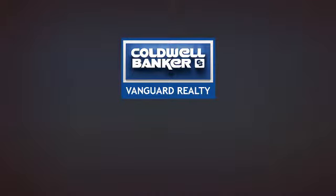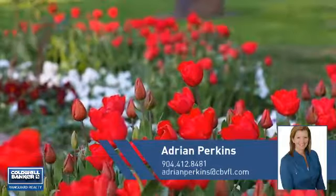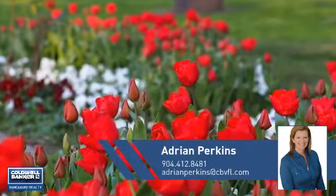At Coldwell Banker Vanguard Realty, you'll find a wide selection of listings. This video is brought to you by your real estate agent, Adrian.